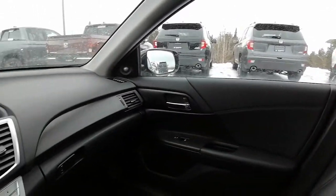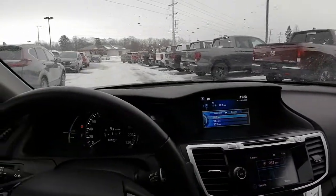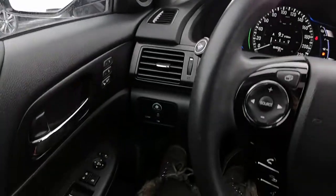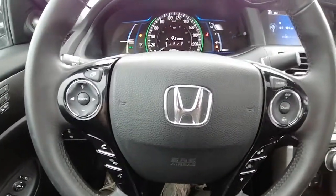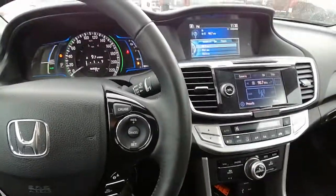Well, I hope this video helps with your vehicle search. We'd love for you to come on in and see this Honda Accord Hybrid in person and take it for a test drive. Just let us know what day and time works best for you. If you have any other questions or concerns, just let us know — we are here to help answer them all. This is Ashley from the Drive Muskoka Auto Group here at our Huntsville Honda location. Thanks for watching.